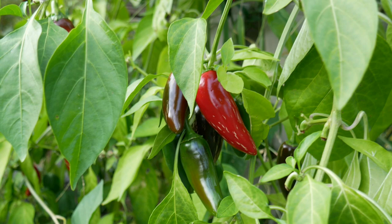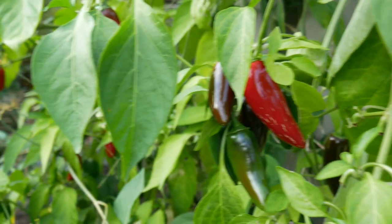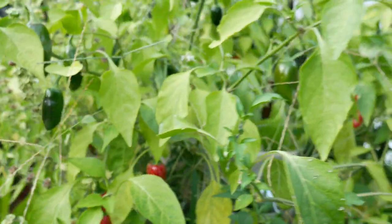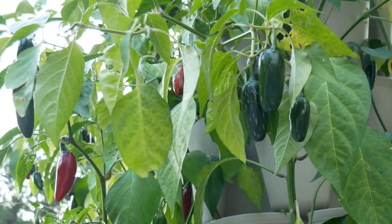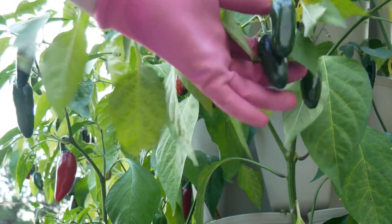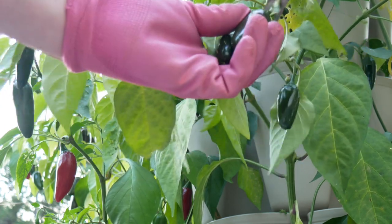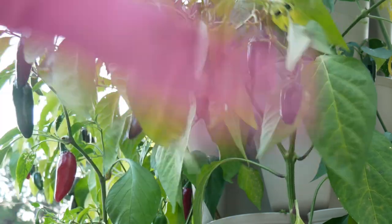A lot of people confuse streaking on the outside of jalapeño peppers as meaning the pepper is very hot. It could be very hot — it might just be a variety that's very hot — but the corking has nothing to do with the flavor or the heat in a jalapeño pepper. That's merely the variety that you're growing or buying at the market.